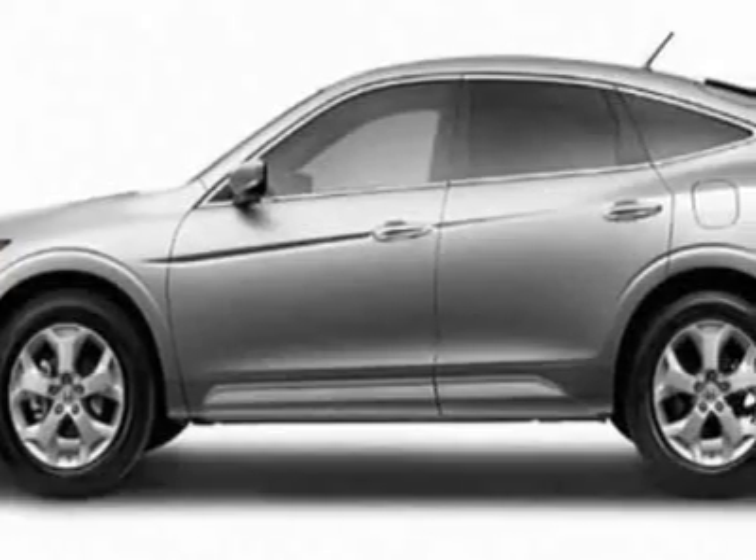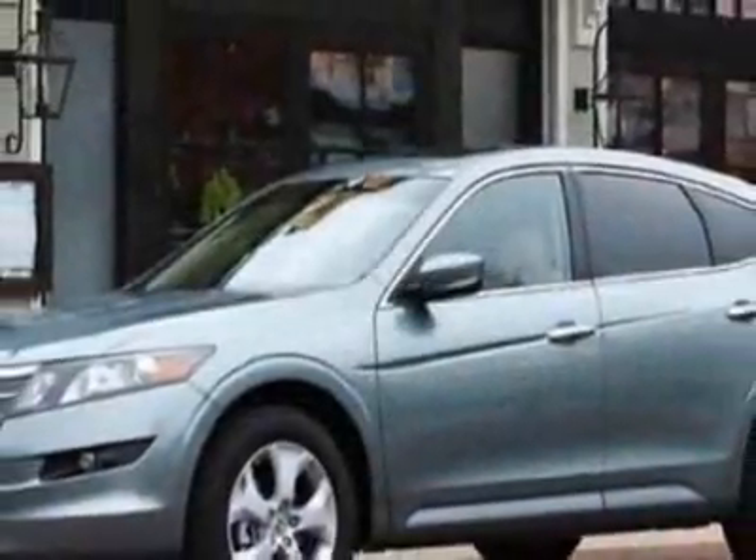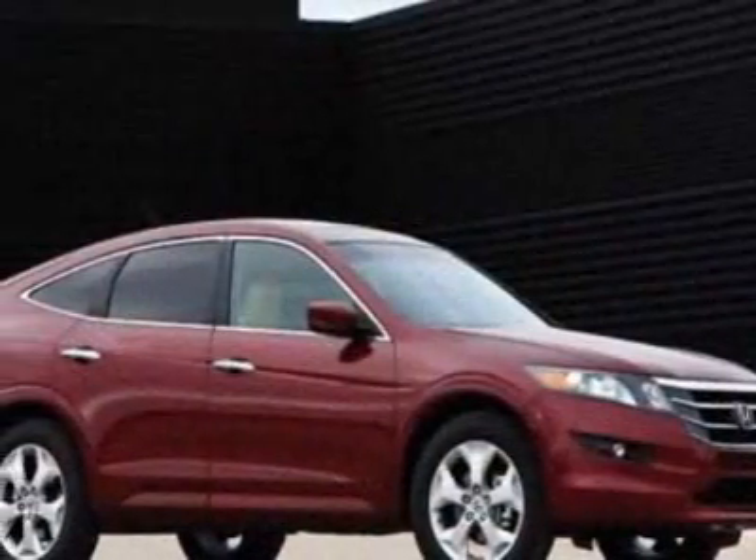This vehicle gets 18 miles per gallon in the city and 27 on the highway. This Accord Crosstour boasts a 3.5-liter engine and has a 5-speed automatic transmission.